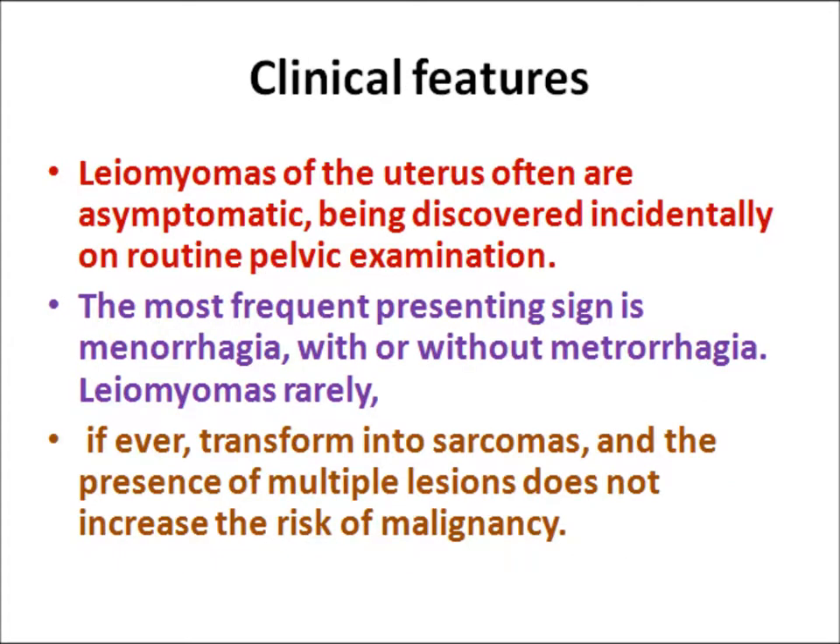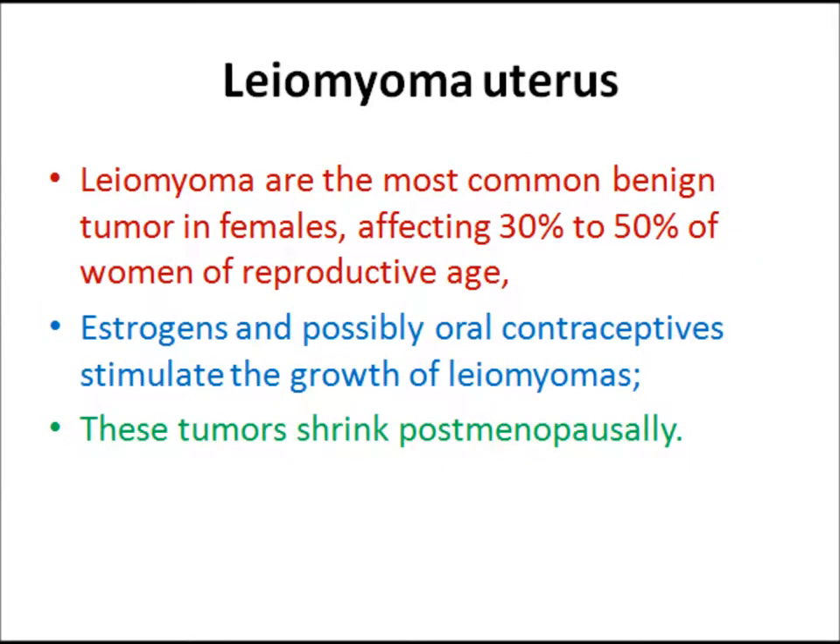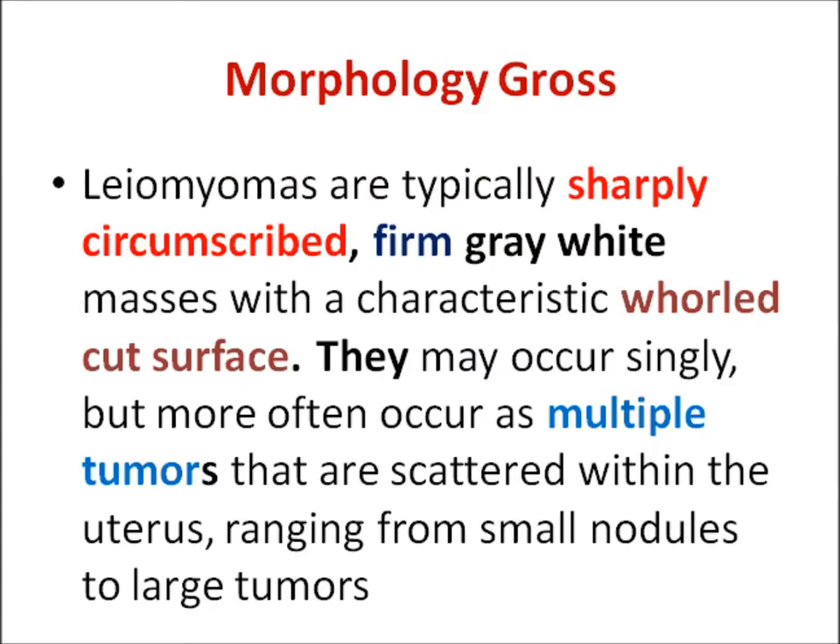Uterine leomyomas are often discovered incidentally. They may present with menorrhagia, and they never transform into sarcomas. They occur in the reproductive age group. Oral contraceptives stimulate growth of leomyomas, and they shrink postmenopausally, after menopause.